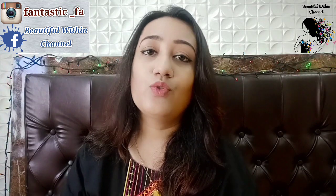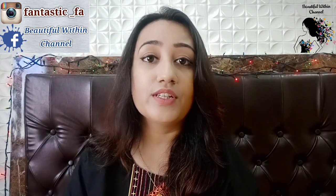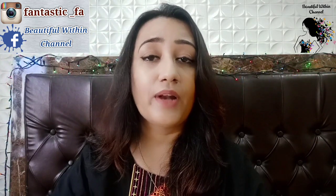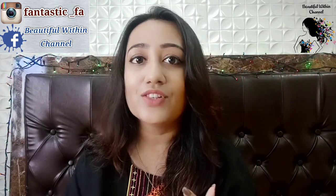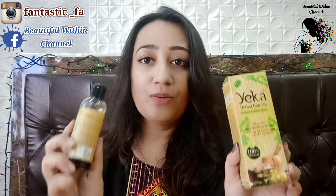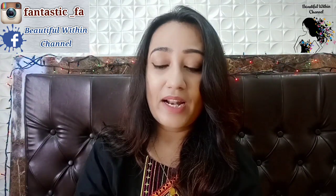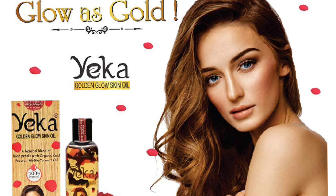My family members know that I'm a YouTuber, so my cousin uses a hair oil and she told me about this brand called Huggles. I went through it and researched about it. She sent her whole package of the hair oil she was using and asked me to review it. When she told me about this brand and I searched, I also got for myself this Golden Glow Skin Oil from this brand. So I'm going to tell you about these two things.